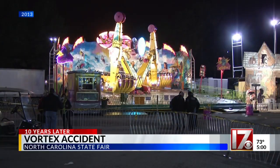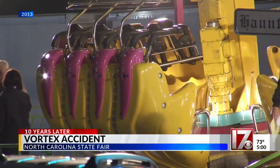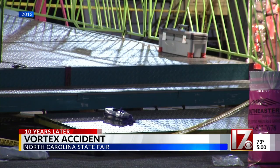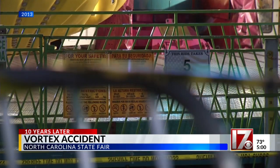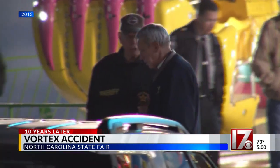This month marks 10 years since the Vortex ride at the State Fair malfunctioned, causing injury to the Gorham family in Durham. It happened on October 24, 2013. According to the ride operator, the Vortex restarted unexpectedly as people were getting off the ride. When it restarted, people were flung and knocked to the ground. That's just one of the reasons the State Fair makes safety a priority.